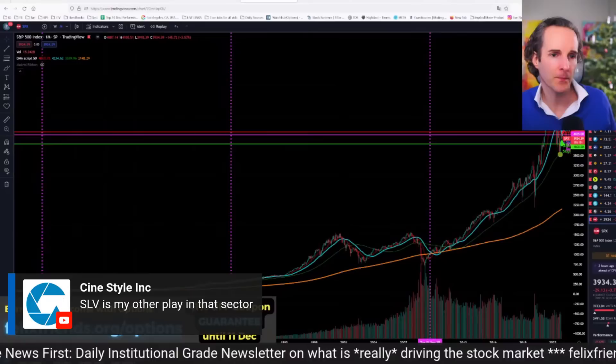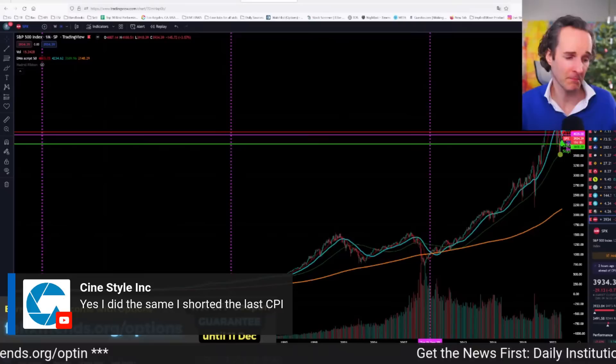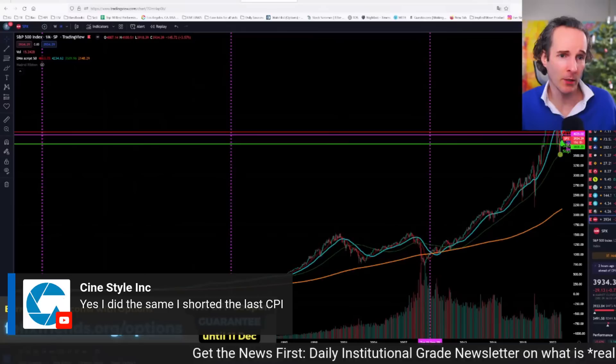I really wouldn't trade something unpredictable like a CPI reading — you have no special insight unless your cousin is a statistician, in which case they're probably going to jail. Don't trade the unpredictable — that's just gambling.